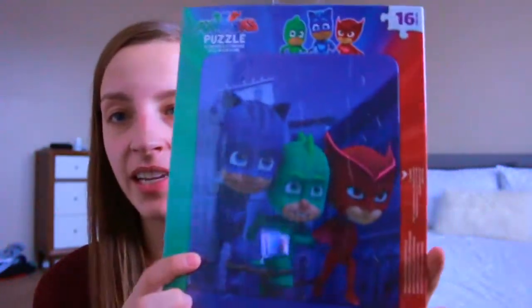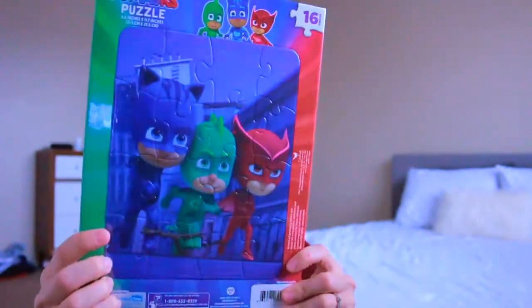This next bag from the Dollar Tree is an accumulation of things for now and later. I grabbed a PJ Masks puzzle — it's on cardboard and all the pieces fit together nicely. This shopping trip was supposed to be stocking stuffers only, but this obviously won't fit in a stocking, so I might just put it in the gift closet for a birthday party or something later.